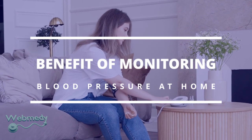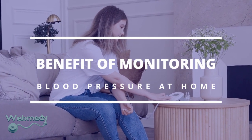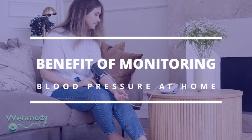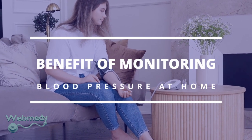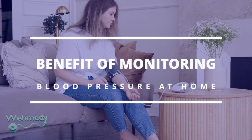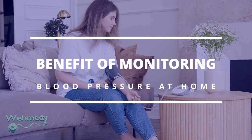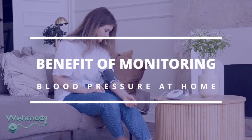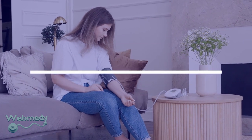The benefit of monitoring your blood pressure at home: at the doctor's office, your blood pressure reading only shows your numbers at that moment. A home monitor lets you check it as often as you want. This can give your doctor a better idea of your true blood pressure. The best way to know for sure if you have high blood pressure is to measure it several times a day for a few months.